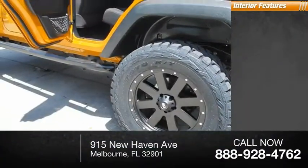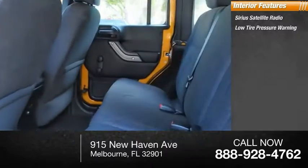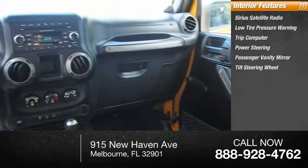Inside you'll find Sirius satellite radio, low tire pressure warning, trip computer, power steering, passenger vanity mirror, and tilt steering wheel.